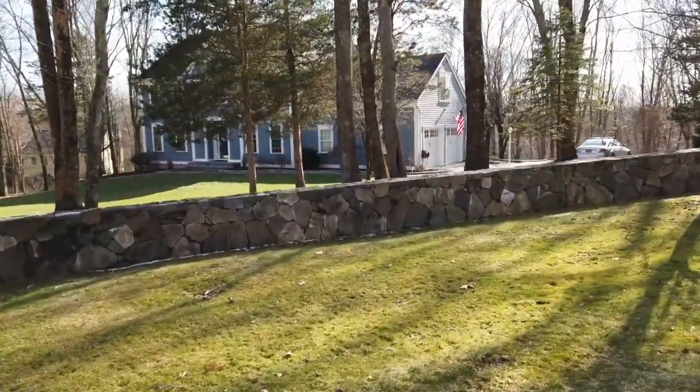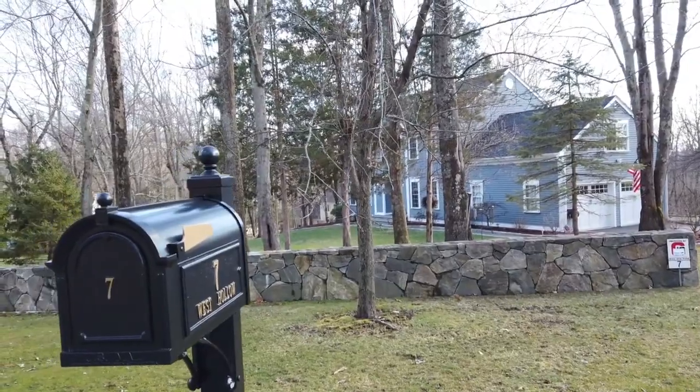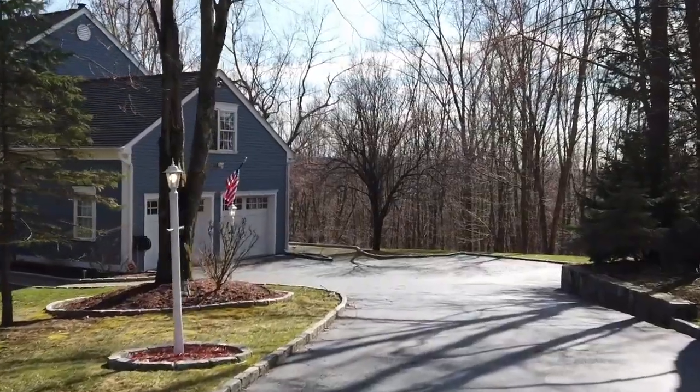Welcome to 7 West Hollow in beautiful Brewston, New York in the exclusive community of Salmon's Dalybrook Farm. Come on inside.